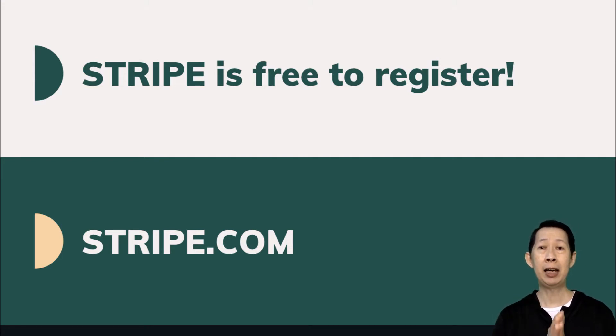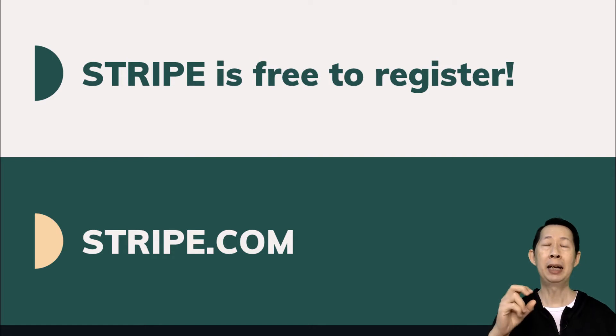There are a lot of payment gateways in Malaysia and most of them you need to pay to register and set up. Stripe.com is like PayPal — very simple and easy. You can register as long as you're Malaysian, and if you're from other countries you can go to Stripe.com and check whether it's open for your country. For Malaysia, it is free to register but there are fees on the payment.